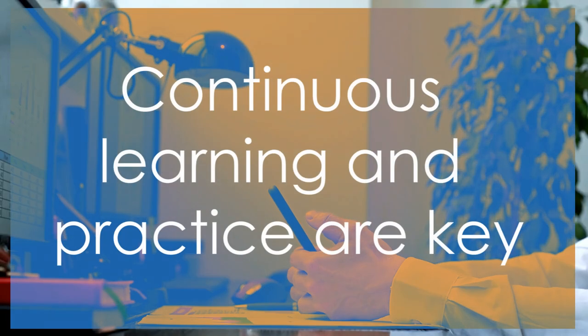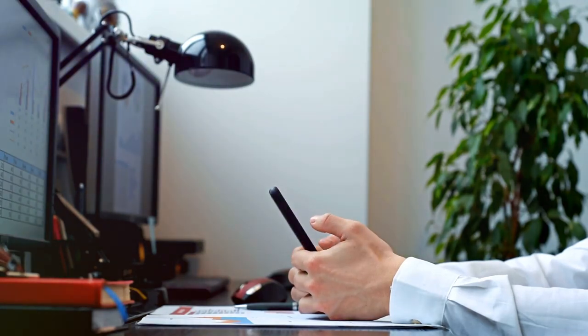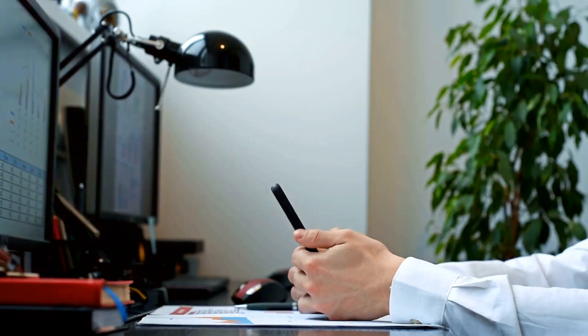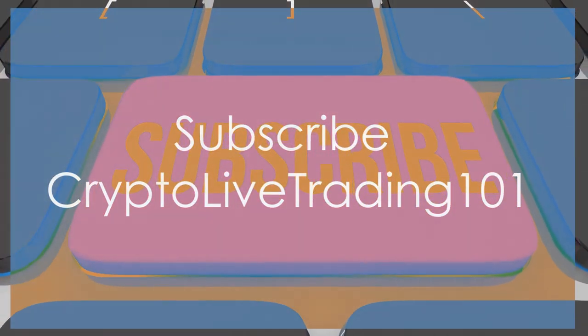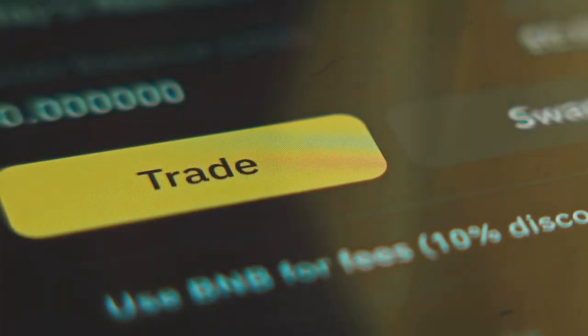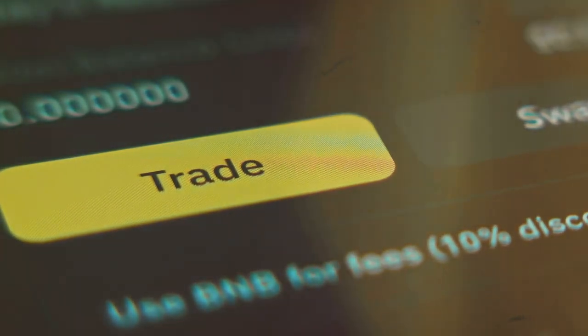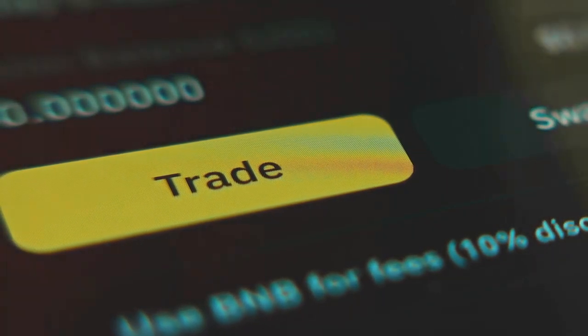Want to get better at live trading? Continuous learning and practice are key. There are numerous resources available, from online tutorials to trading communities where you can learn from experienced traders and improve your skills. Subscribe to Crypto Live Trading 101 for daily tips, strategies, and live trading sessions that keep you ahead in the crypto market. Stay updated with the latest trends, market analysis, and trading strategies to enhance your trading experience and increase your chances of success.